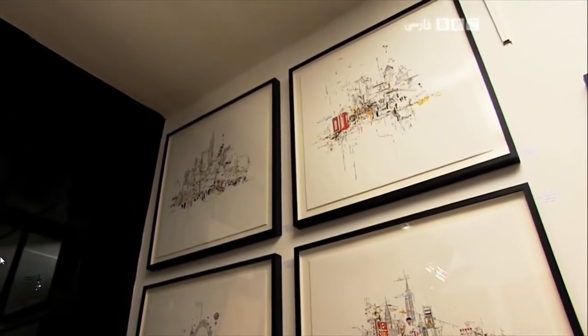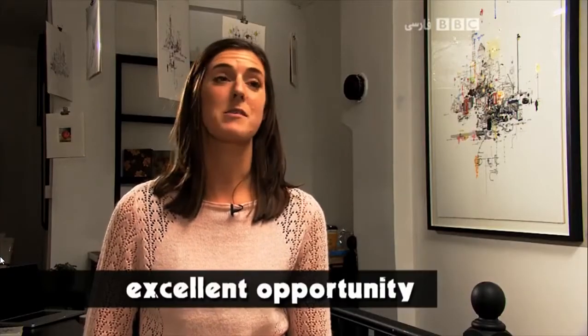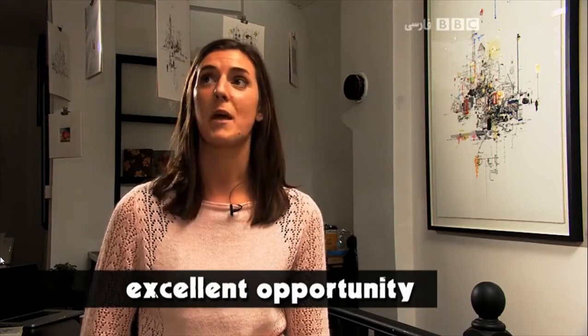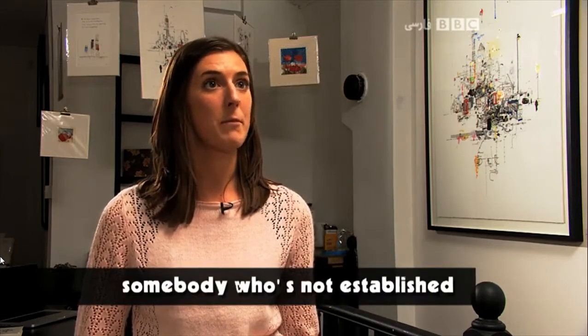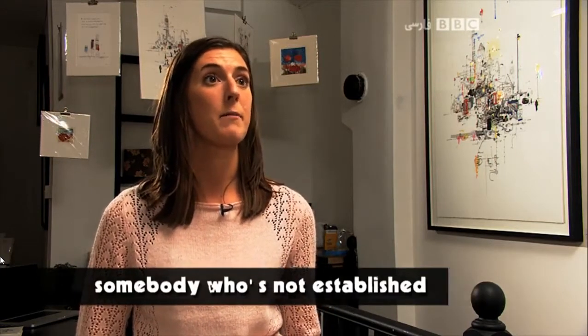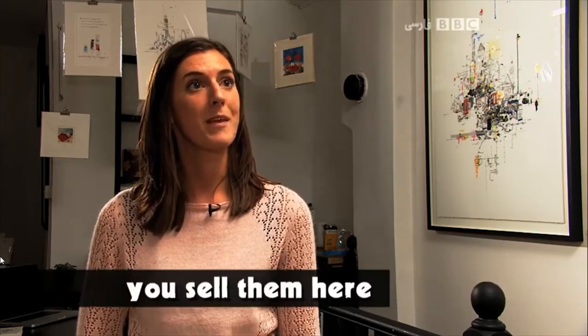Laura is one of the artists whose work is on display here. Most of these paintings here are yours. What was it that made you want to put your artwork in a pop-up art gallery? It's just basically an excellent opportunity to be able to display work, which I might not have been able to do in a more established gallery. Has it helped you as an artist? Definitely. For somebody who's not established yet, it's better to have the paintings in a shop than to have them at home still. And you sell them here, don't you? Yes.